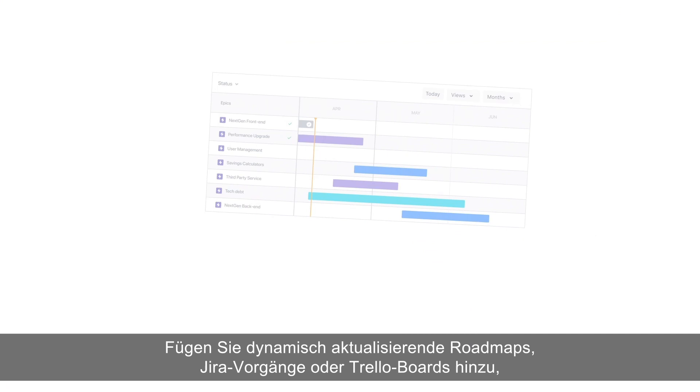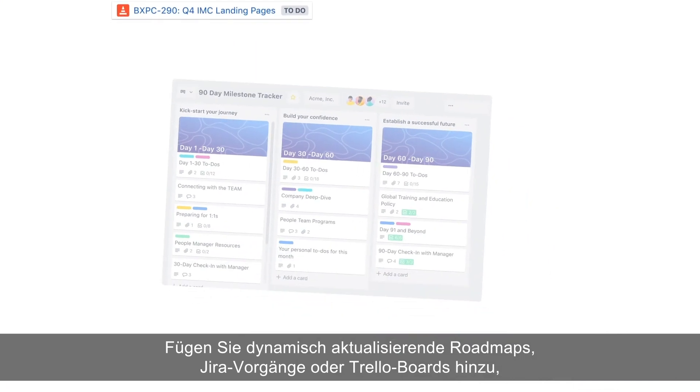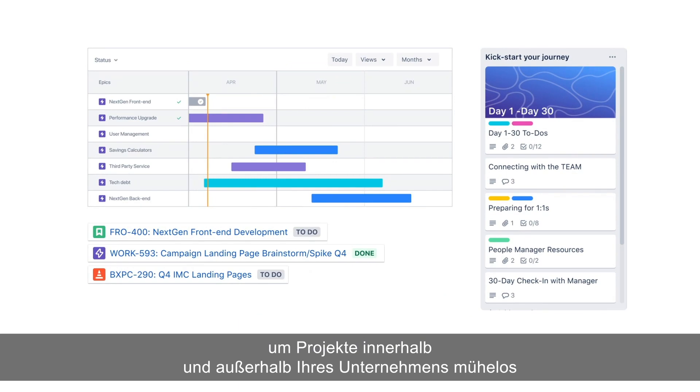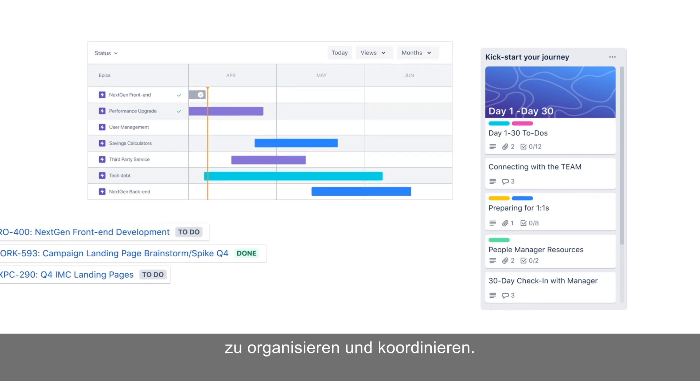Add dynamically updating roadmaps, Jira issues, or Trello boards to easily organize and gain alignment on projects inside or outside your organization.